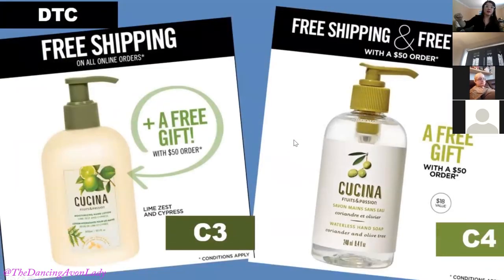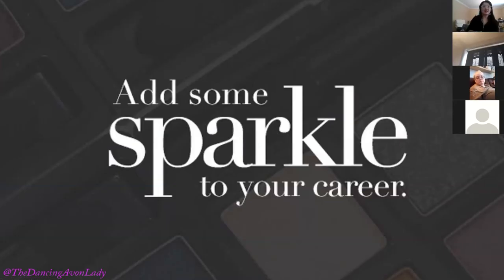Don't forget: Campaign 3 right now is free shipping with any size order. In Campaign 4 we now know ahead of time there's going to be free shipping, free samples, plus a free full-size Kachina Waterless Hand Soap with a $50 order — all of Campaign 4. These are for DTC — direct to customer orders — so the order doesn't go through us for delivery; they shop directly from our e-store. And that's it for today!